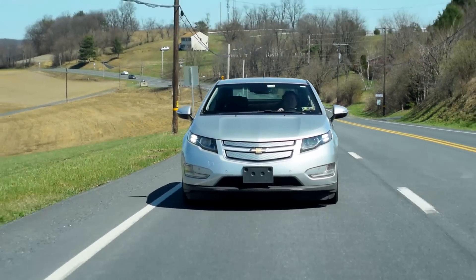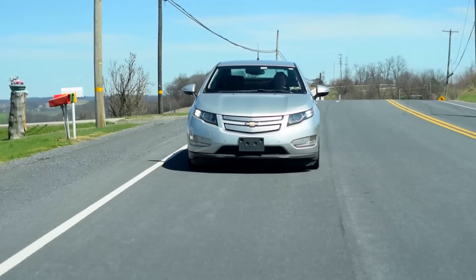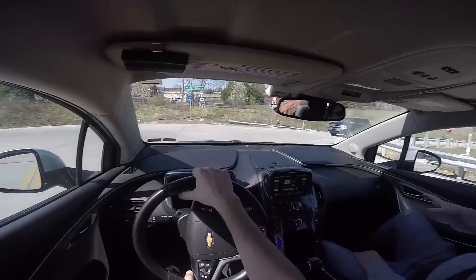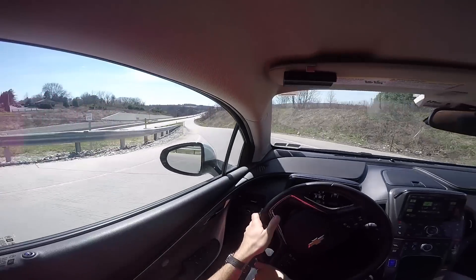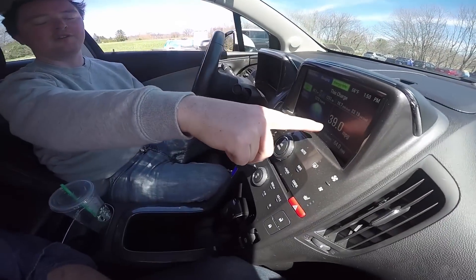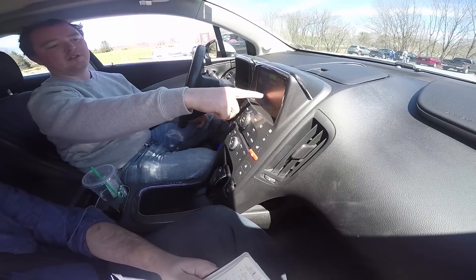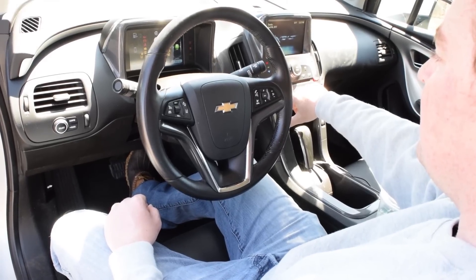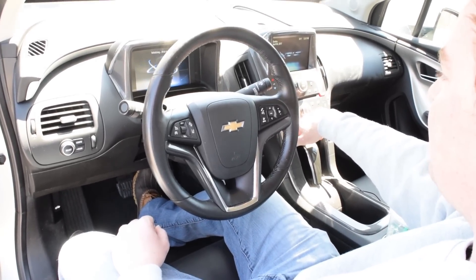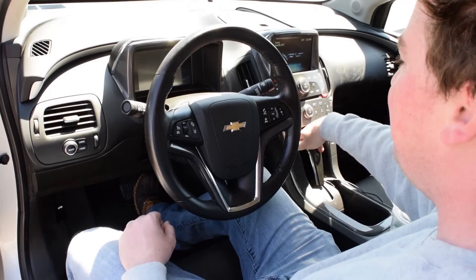The Volt comes with three drive modes. Mountain mode recharges the battery when you're going downhill, so that gets fair use in states like Pennsylvania. Then normal mode, which uses the battery first and the engine second. And sport mode, which supposedly makes the car faster by using more battery power — though Max thinks all it really does is make the pedal response different.